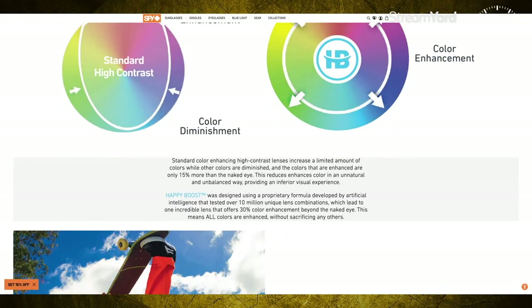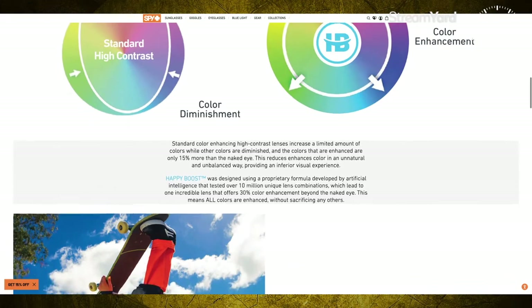The lens was actually created by artificial intelligence. They went over 10 million unique lens combinations to get this lens that gives you 30% more color enhancement beyond the naked eye, meaning all colors are enhanced without sacrificing any other colors — which is really dope.